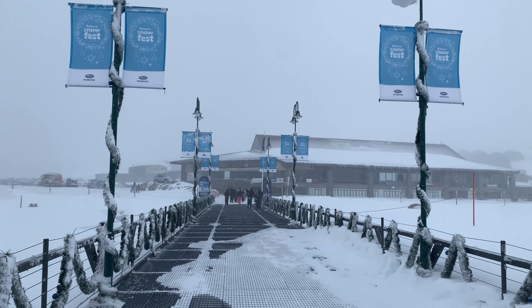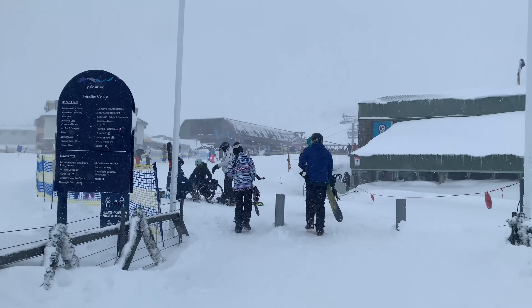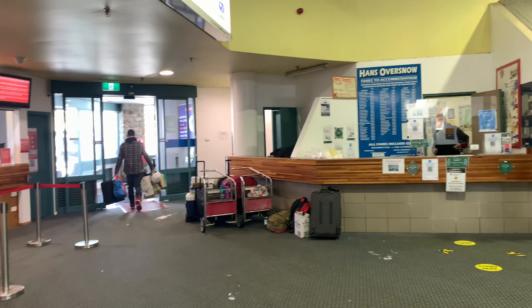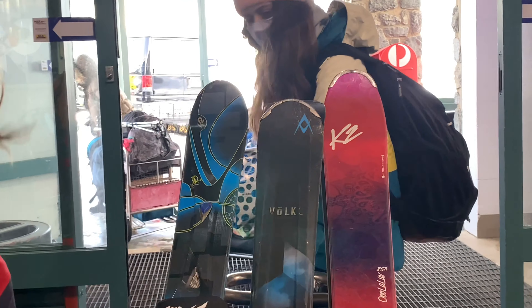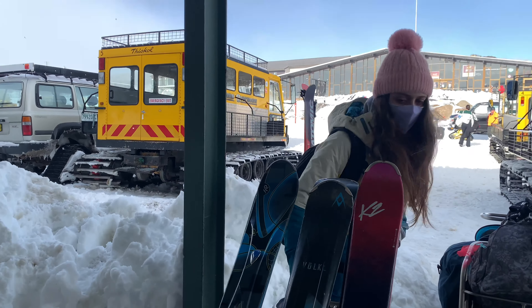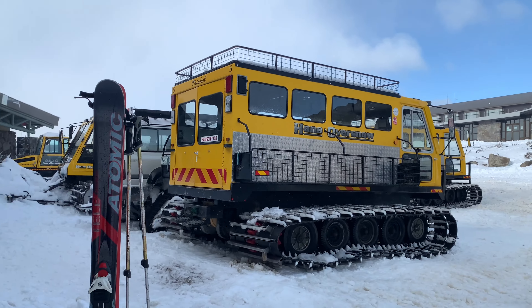Perisher day skiers just need to walk across this bridge to get to the ski fields. If you're staying at Charlotte Pass or a Perisher ski lodge, you'll need to head to the over-snow counters at the end of the terminal. The over-snow service is like an on-snow taxi service — they'll carry you, your luggage and skis and boards to the ski lodge of your choice.